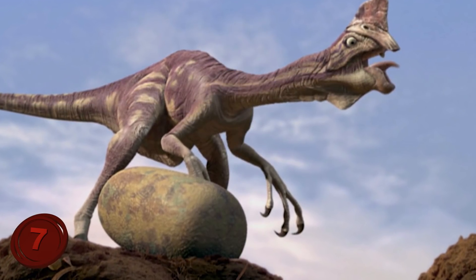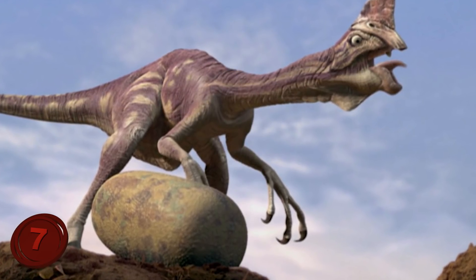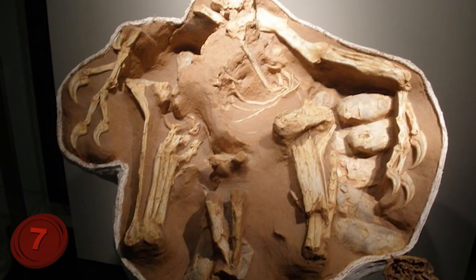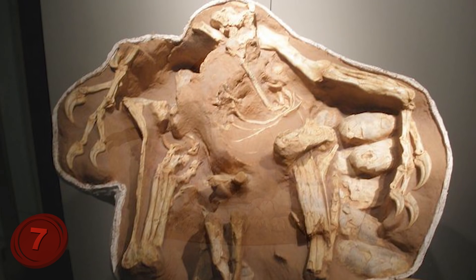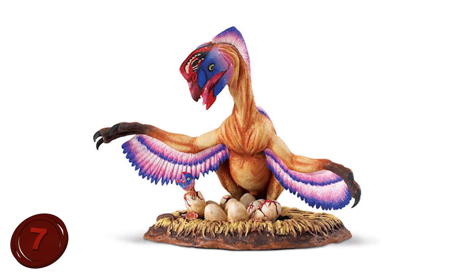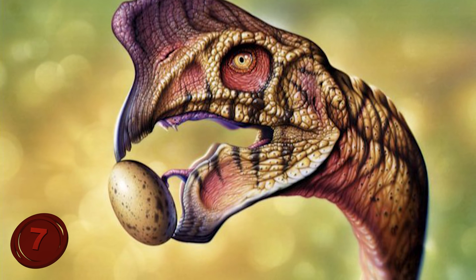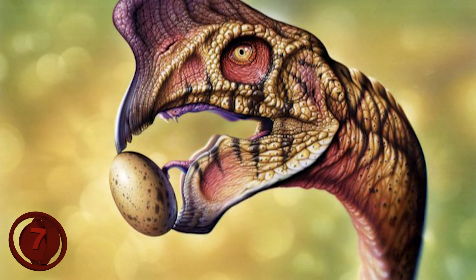The 1994 discovery helped cement this belief, as the fossil was more or less complete, only missing its head, and it was sitting on a nest positioned in exactly the same way modern birds incubate their own eggs. When alive, the species was one of the most bird-like of the theropod dinosaurs, with several features similar to modern birds.